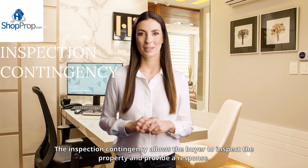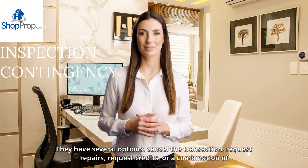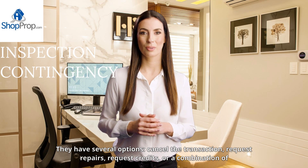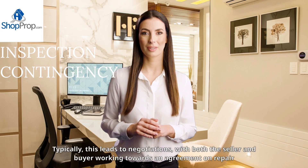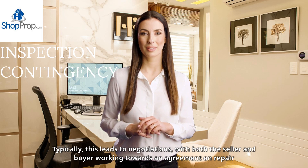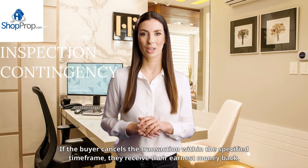The inspection contingency allows the buyer to inspect the property and provide a response. They have several options: cancel the transaction, request repairs, request credits, or a combination of repairs and credits. Typically, this leads to negotiations, with both the seller and buyer working towards an agreement on repair and/or credit terms.